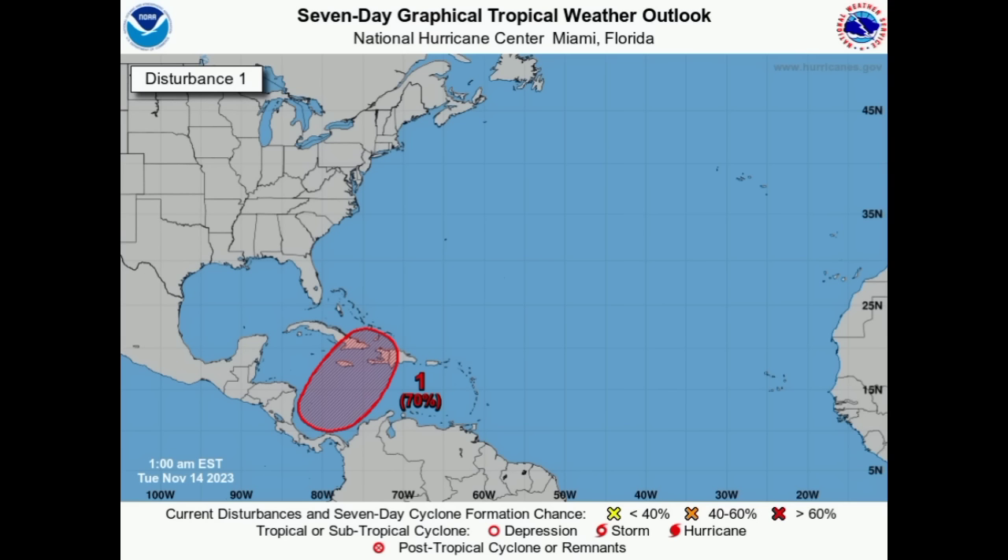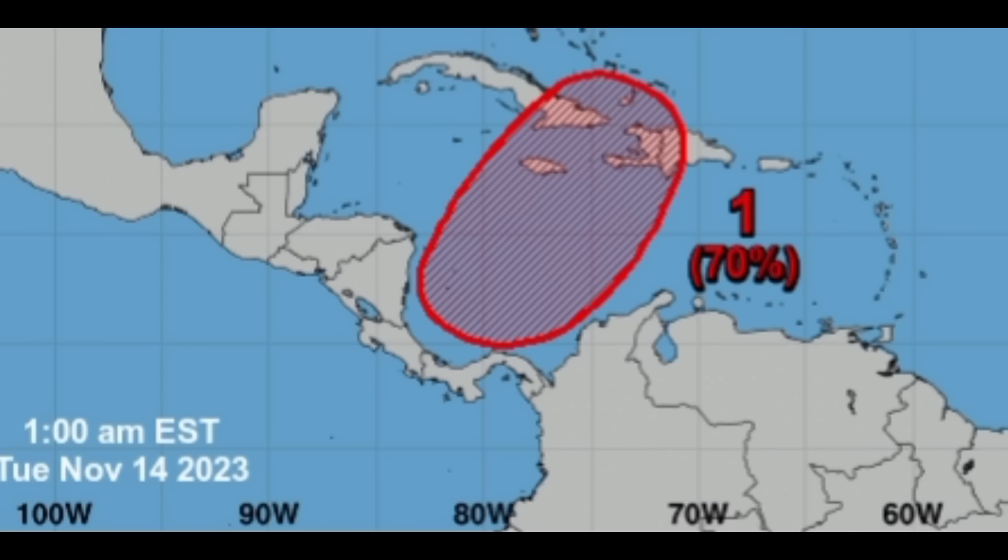This is the latest NHC forecast. As mentioned, the chance remains at 70 percent this morning, and we could see that area of low pressure form very soon. Let's take a look at what the models are showing — we'll be looking at GFS, ICON, and Euro.